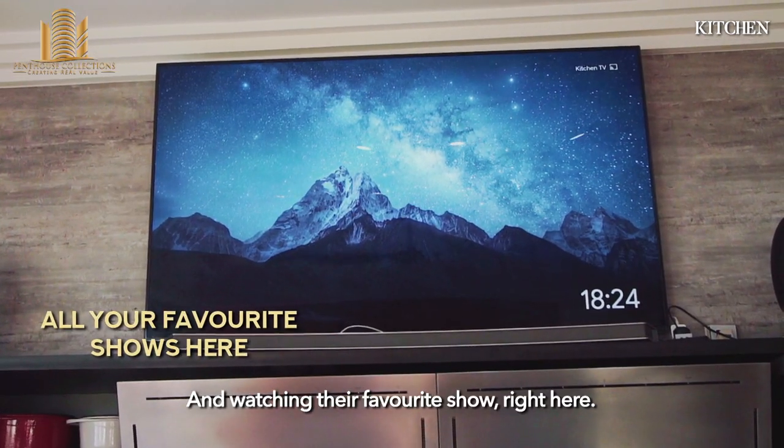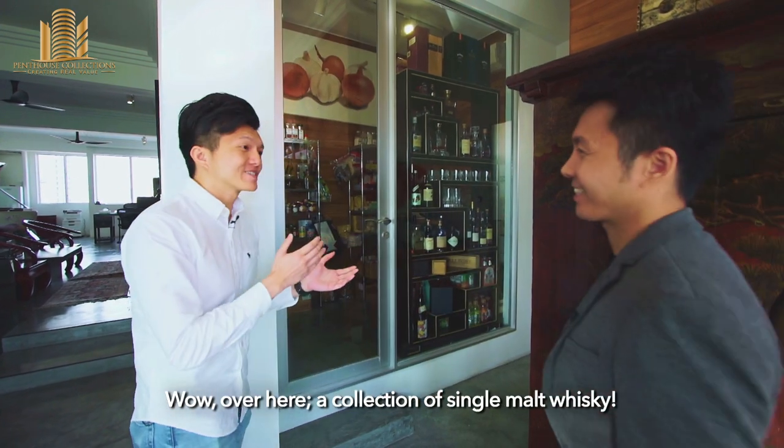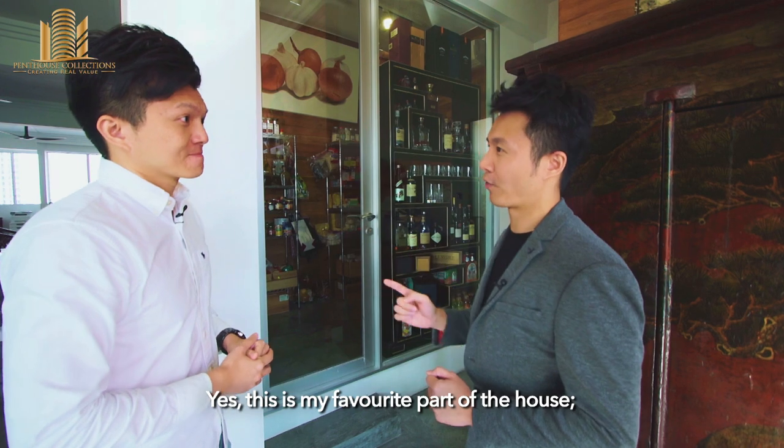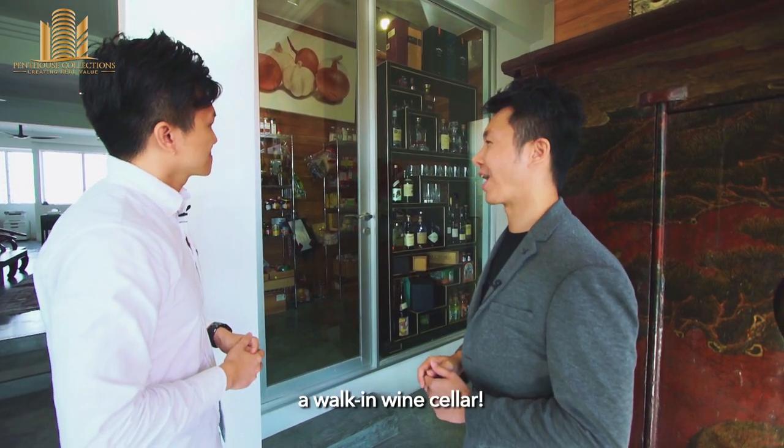And welcome to our favourite spot down here — a collection of single malt whisky. Yes, this is my favourite part of the house: a walk-in wine cellar.